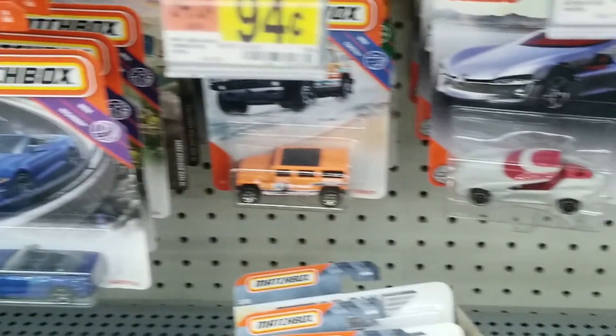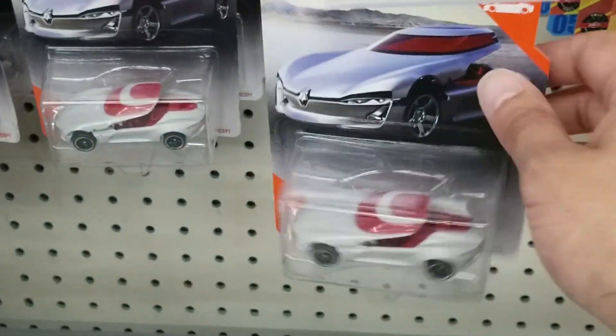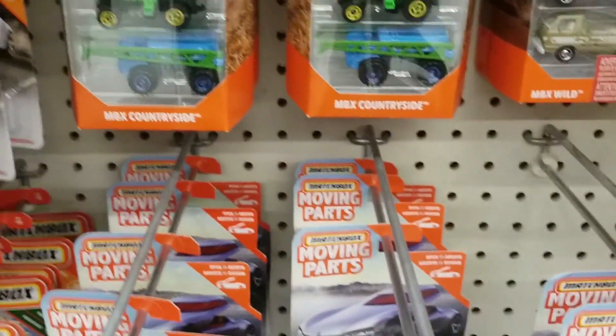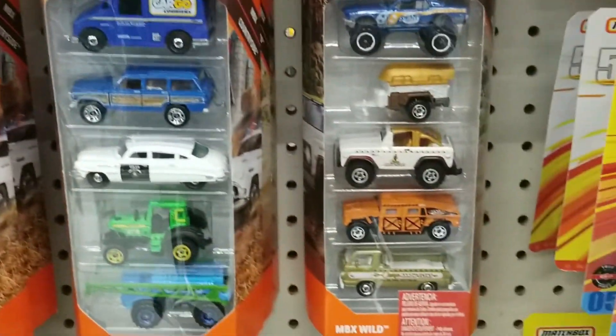There were more Mustangs and Volkswagens. Then we do see the Moving Parts Renault. And then there were some Matchbox 5-packs, but not many.